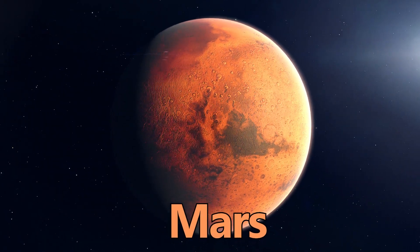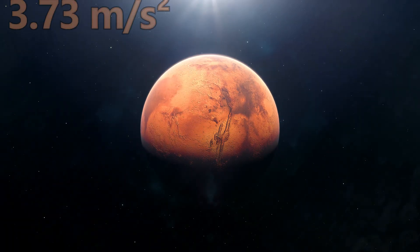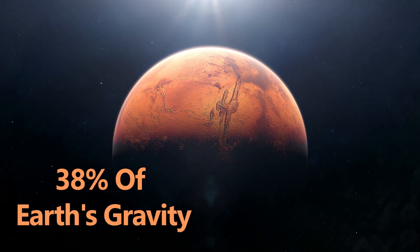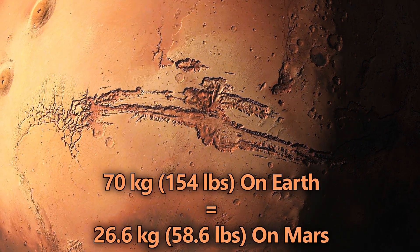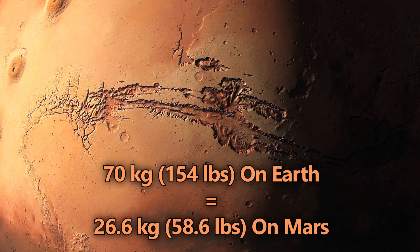Mars, known as the Red Planet, has a gravitational pull of 3.73 meters per second squared, or 12.2 feet per second squared — about 38% of Earth's gravity. If you weigh 70 kilograms, or 154 pounds on Earth, you would weigh around 26.6 kilograms, or 58.6 pounds on Mars.